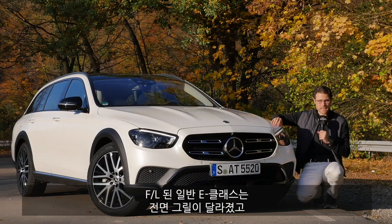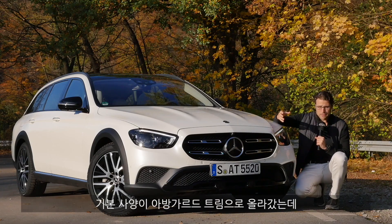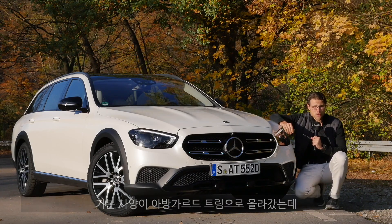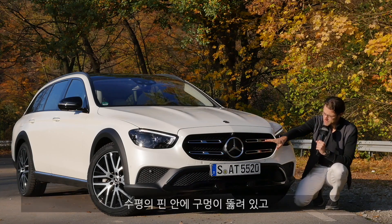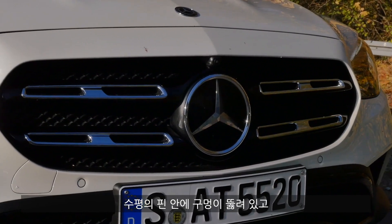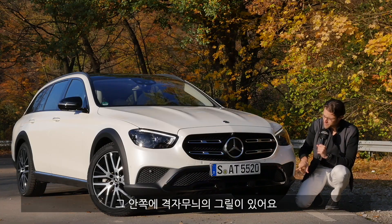In the front, the new Mercedes E-Class with a facelift receives different front grilles. Also updated, for example, the so-called Avantgarde trim. But here, the E-Class All-Terrain gets a separate, unique front grille with this design — with holes right there.